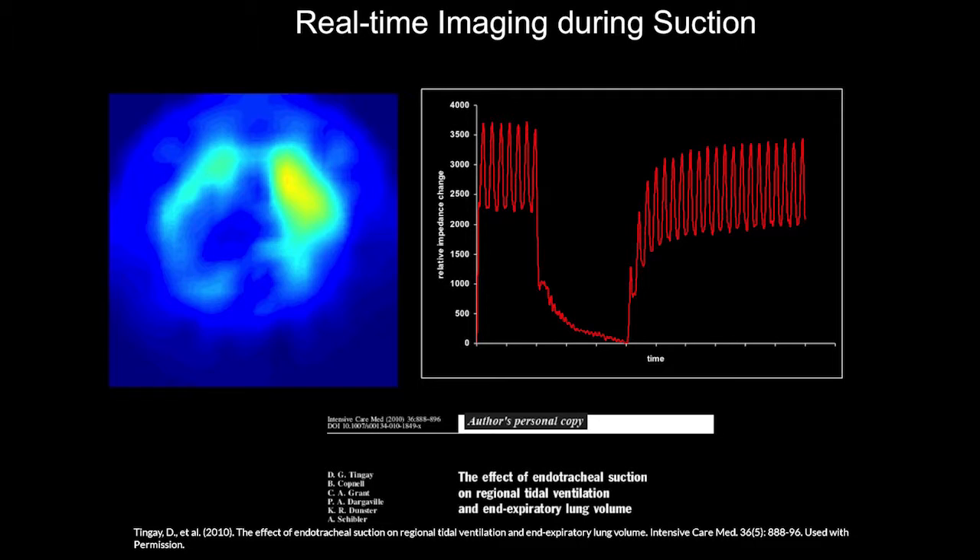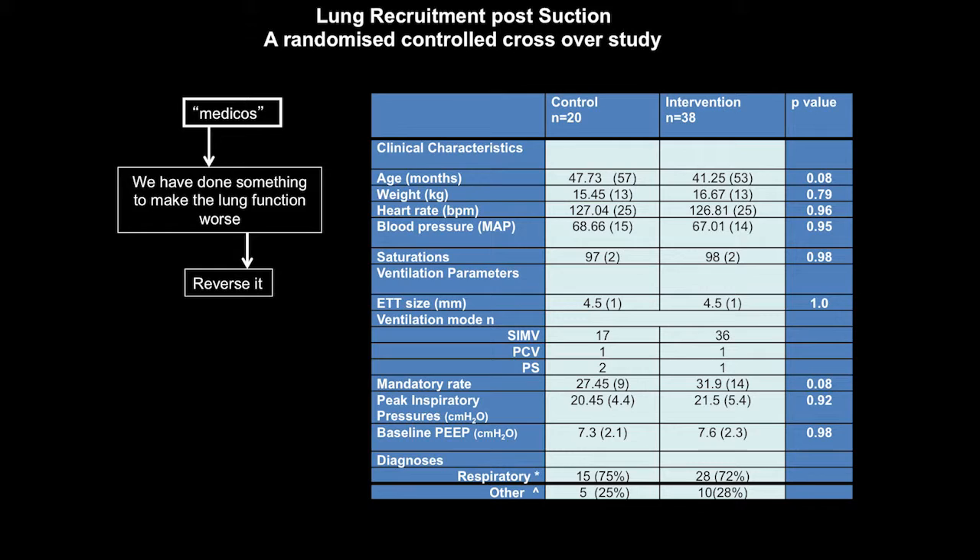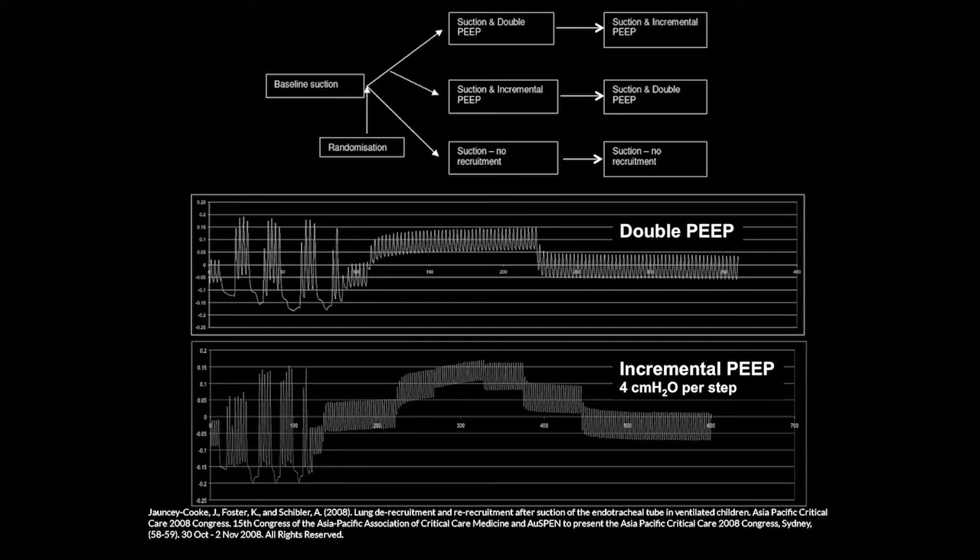Jackie in our research group investigated lung recruitment post-suction in a randomized controlled crossover study with 20 controls and 38 in the intervention group. The study design was a baseline suction measurement, crossing over from standard suction to double-PEEP suction and to suction with an incremental PEEP protocol.